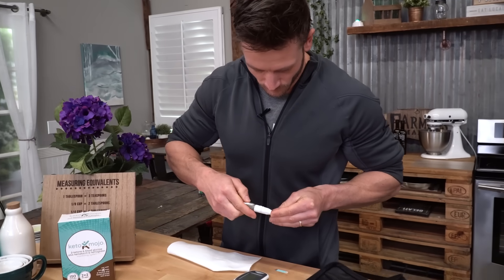So there's a few ways that we can test. I'm going to lay them all out for you really quick. You can test with a urine strip, you can test with a breath meter, or you can test with a blood meter. By far, the most accurate way is to utilize a blood meter,